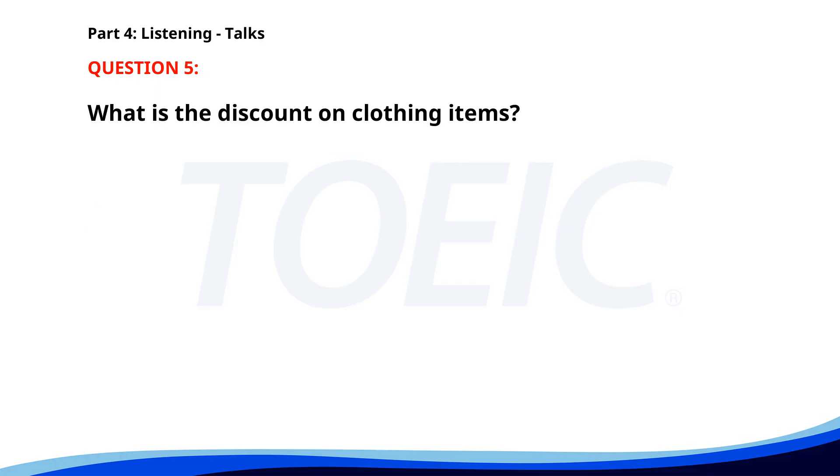Number five. Attention shoppers. Our summer sale starts today. All clothing items are 20% off, and select electronics are up to 50% off. Don't miss our special promotions happening throughout the day. Visit our customer service desk for more details. What is the discount on clothing items? A. 30%. B. 20%. C. 10%. The correct answer is B. 20%.